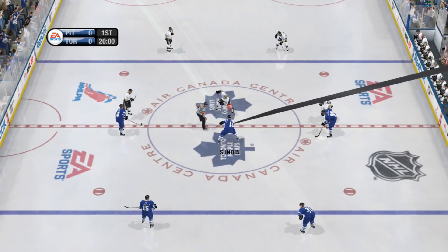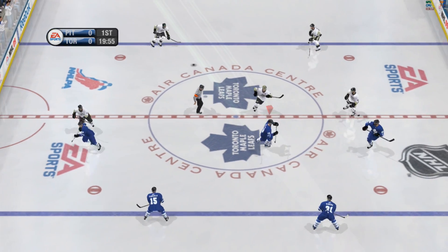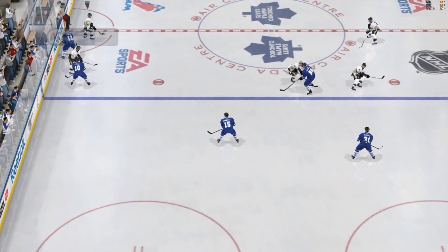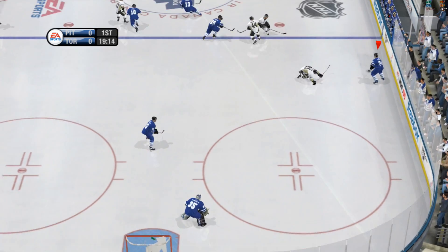Hi everybody. I'm Gary Thorne along with Bill Clement. Great to have you back with us for some more exciting hockey. We're at Air Canada Center in Toronto, Ontario for this matchup between the Maple Leafs and the Penguins.